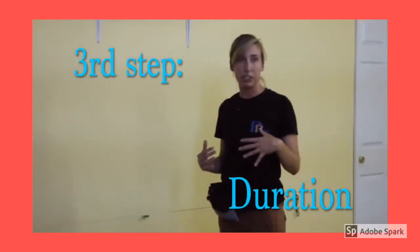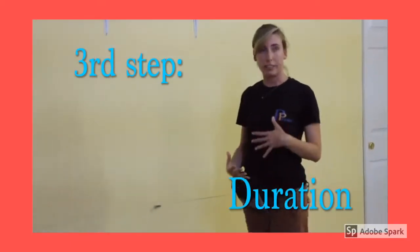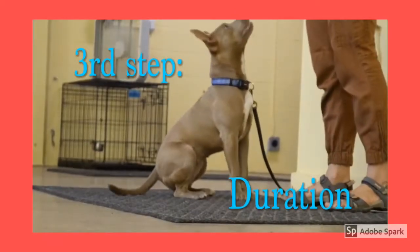When I'm working on duration at first, I'm going to make my distance zero again. I'm just going to stay right in front of her, work on that duration, build up those seconds that we're asking her to stay, and then we'll start to combine them.